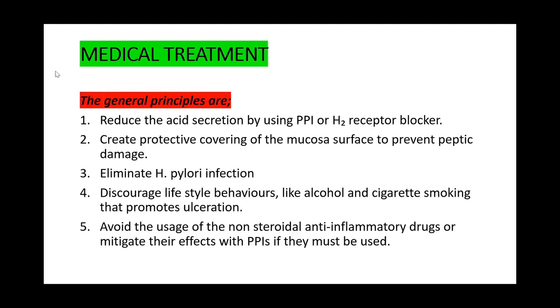The initial treatment for peptic ulcer disease is medical treatment. Because of the success obtained from medical treatment, surgery is rarely done for any patient with peptic ulcer disease, given the efficacy of drugs in acid suppression as well as elimination of Helicobacter pylori infection. Surgery is reserved for cases of complication.